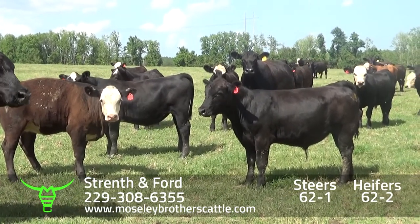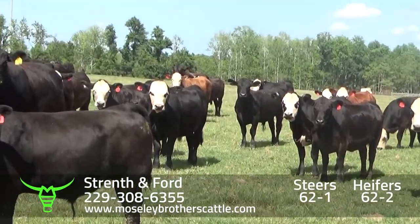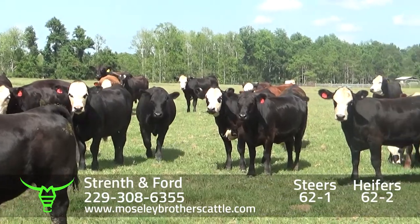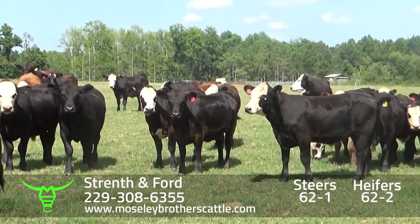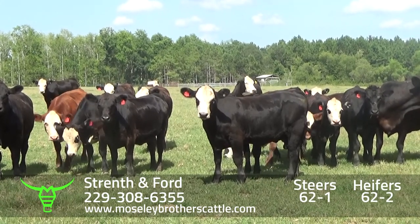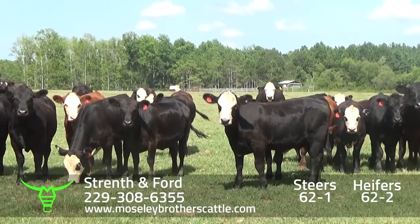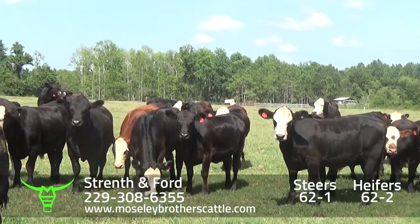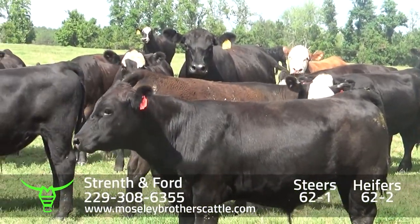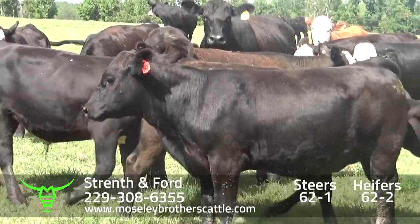62-1 will be one load of steers, around 735 to 750 at delivery. The cattle look to me as if they've improved since last year — a little bit more uniform. There's only a few red and red-white face; most are black and black-white face. Using a lot of Hereford bulls, all purebred Angus cows, straight Angus cows.